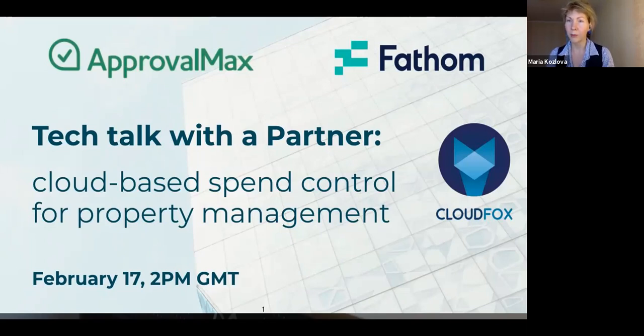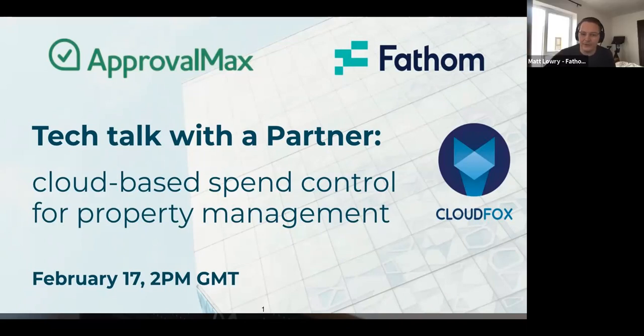As a cloud application, ApprovalMax provides approval workflow automation for cloud accounting platforms such as Xero and QuickBooks Online. We also have a partner, Fathom. Matt, please do a quick introduction. Fathom is a management reporting, business analytics, and forecasting app. We interpret Xero, and once all the hard work is done and automated with ApprovalMax, Xero, and HubDoc, you can come into Fathom to consolidate, benchmark, track financial and non-financial KPIs, and forecast specific events through modeling and unlimited scenarios.